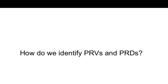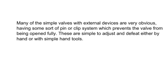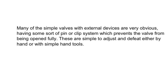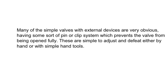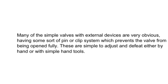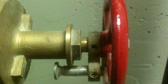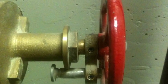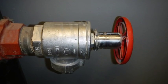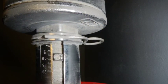How do we identify pressure reducing valves and pressure reducing devices? Many of the simple valves with external devices are very obvious, having some sort of pin or clip system which prevents the valve from being opened fully. These are simple to adjust and defeat, either by hand or with simple hand tools. Some valves have a pin that must be removed with an Allen wrench, while others have a limiting clip that can be removed by hand.